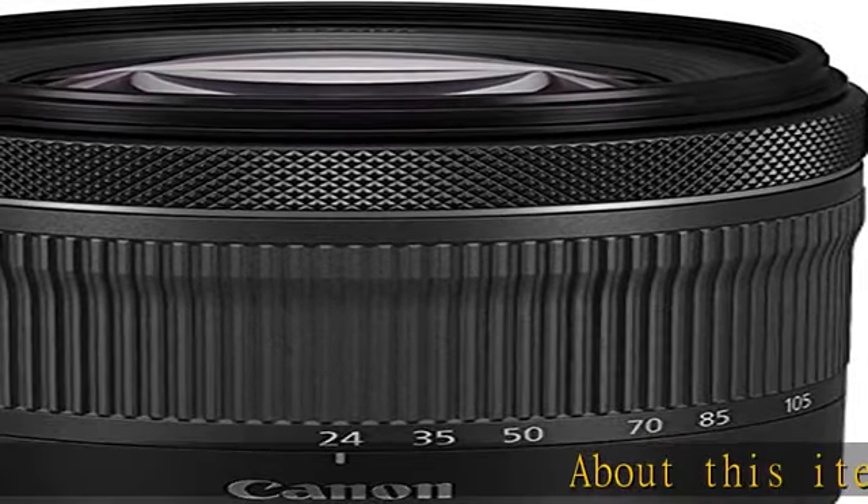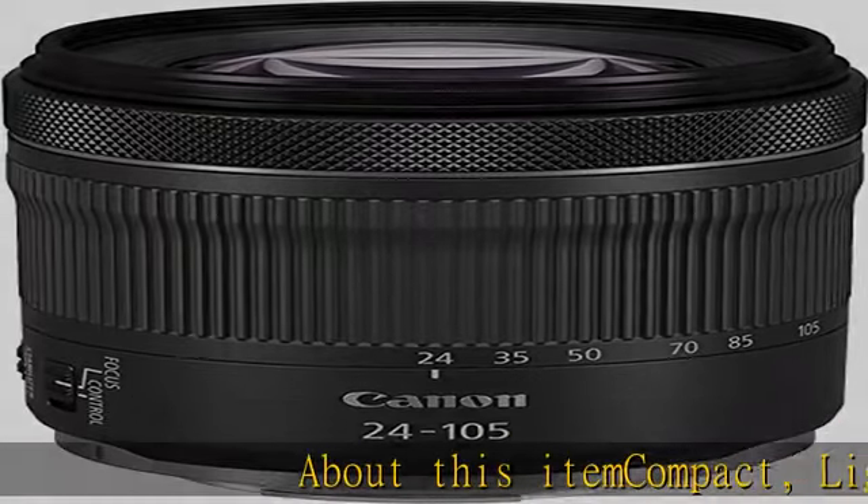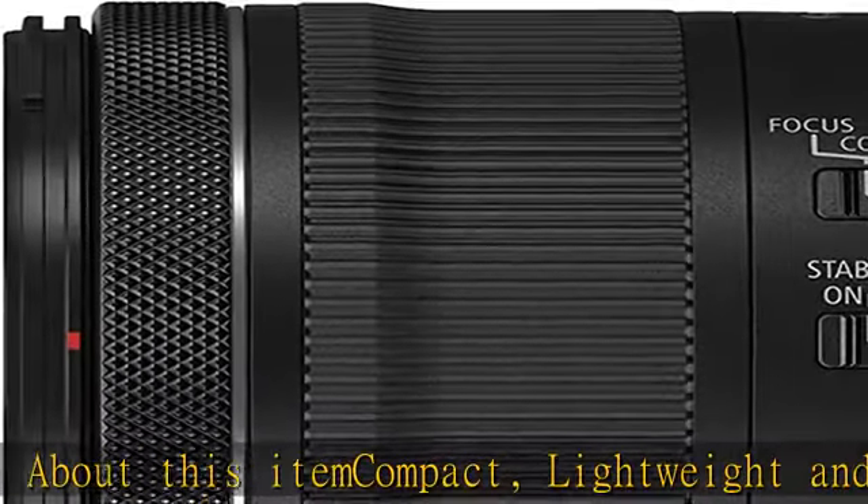About this item: compact, lightweight, and high-quality RF lens with a versatile zoom range of 24-105mm.